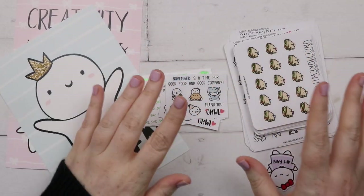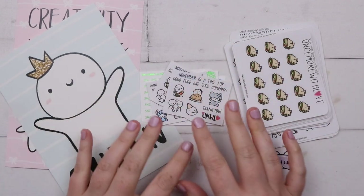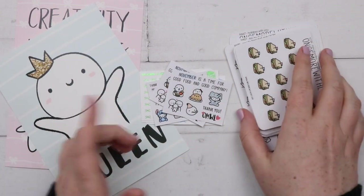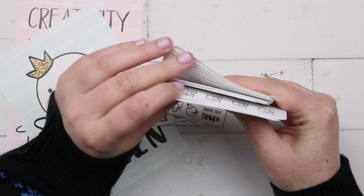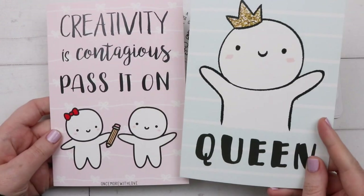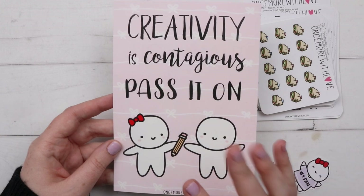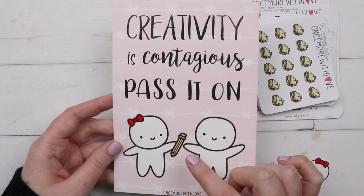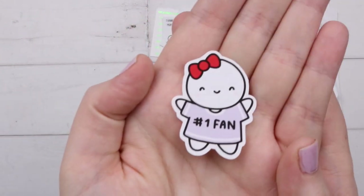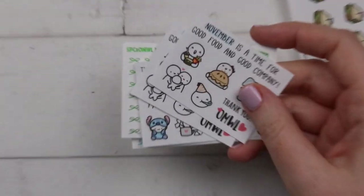Next I have three orders from Once More With Love - all three November orders. My Black Friday stuff will be coming next month and I'll have a whole Black Friday haul. I got two different journaling cards including 'Creativity's Contagious, Pass It On' which I'm going to put up on my cork board by my desk. I have this little die cut - it's 'Number One Fan,' so adorable.